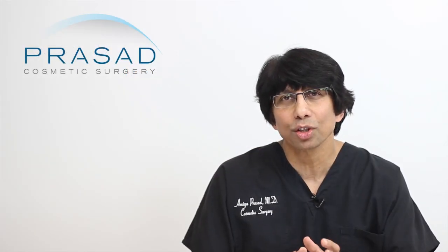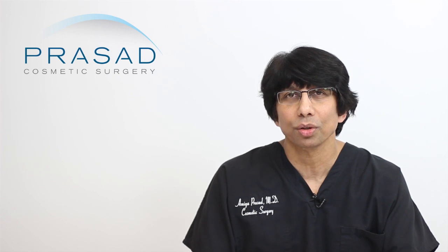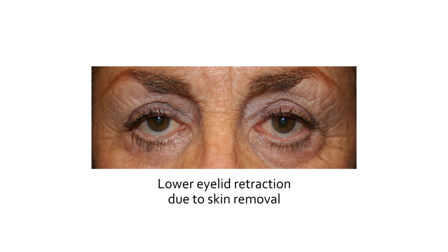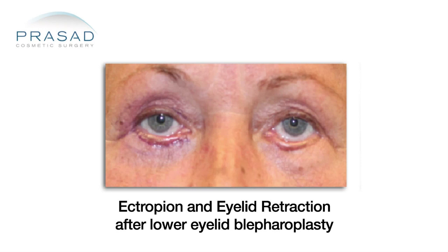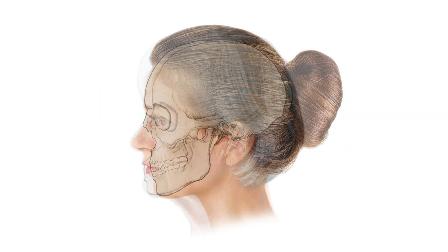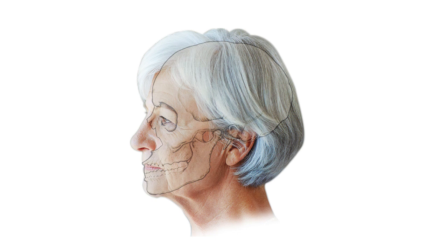With lower eyelid surgery, a skin shortage can also be an issue when lower eyelid skin is excised. Doctors often remove lower eyelid skin thinking redundant skin is causing wrinkles. This is often done during surgery to address under-eye bags, called lower eyelid blepharoplasty. Since facial aging is significantly caused by bone loss, particularly around the eyes and cheeks, the skin can appear to sag. In addition, age, sun exposure, and other health-related issues affect skin quality, resulting in skin wrinkling.